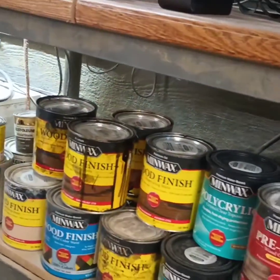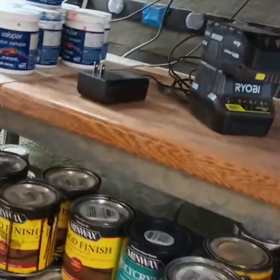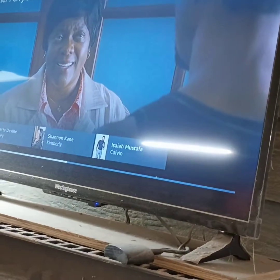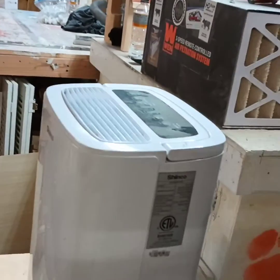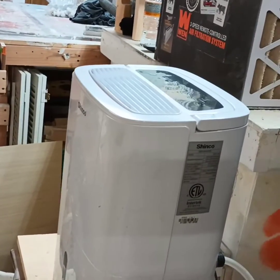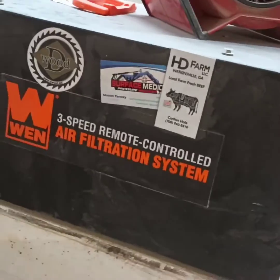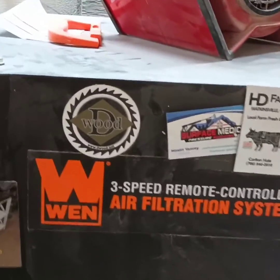Over here is my stain area where I store all my stains and stain my furniture. I've got a battery charging station and some small samples of paint. Of course, every shop needs a television, so I've got one back here. I've got a dehumidifier which helps keep the tools from rusting when humidity gets high.